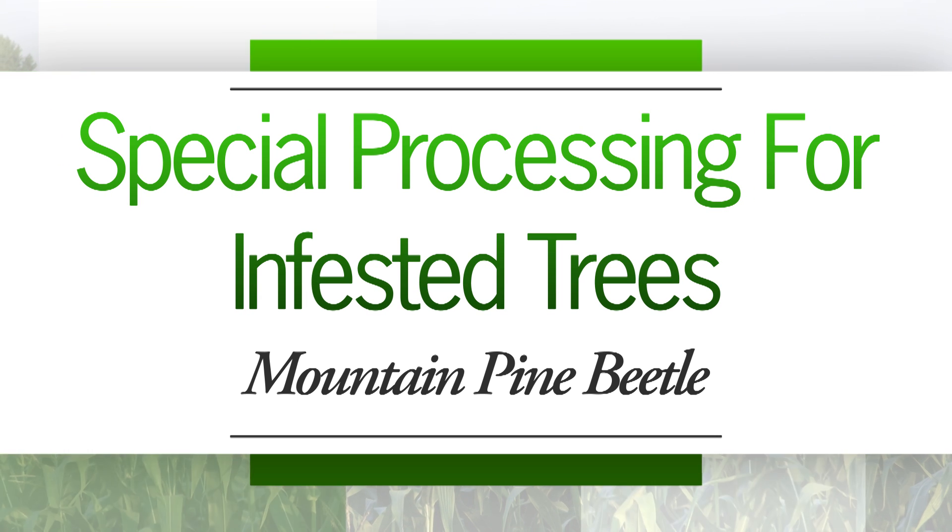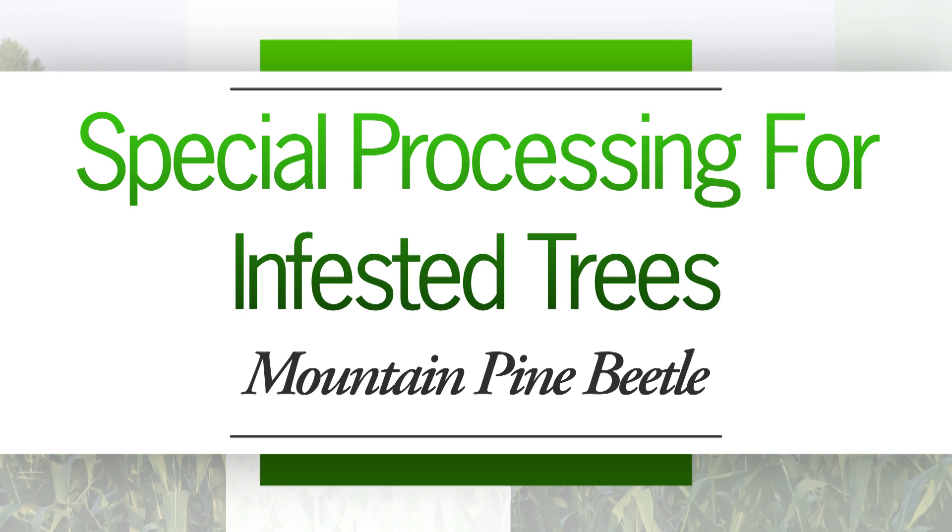South Dakota is home to more than a million acres of ponderosa pine in the Black Hills, and more than half of that has been impacted by mountain pine beetle.